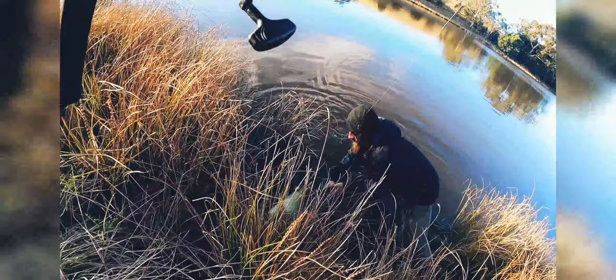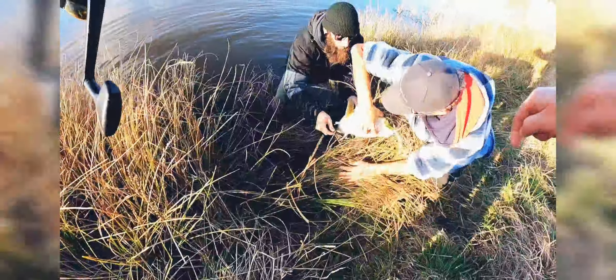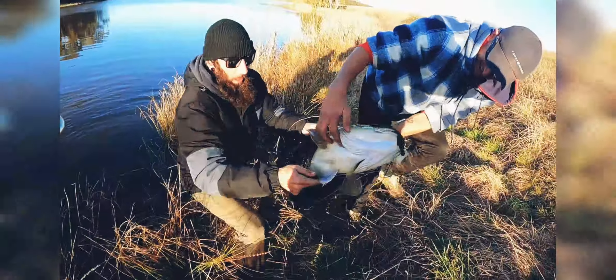Yes! It is — look at that. It's a big one too. It's a mother of a fish.